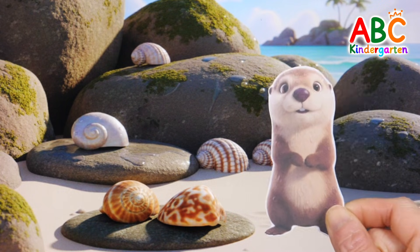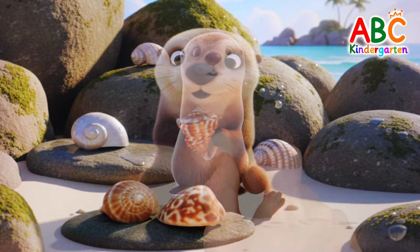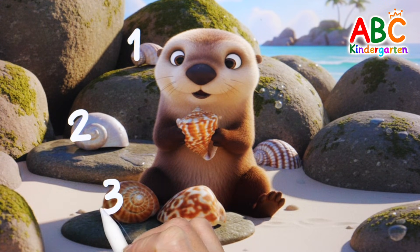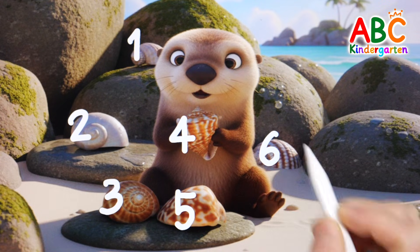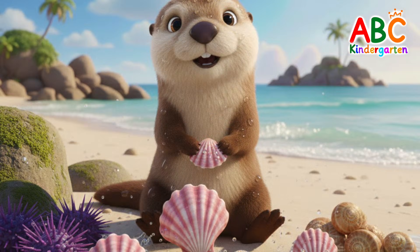The otter found some conks beside the rock. Let's count them and write the number. 1, 2, 3, 4, 5, 6! 6 conks! The otter is happy after finding sea urchins, clams, and conks!